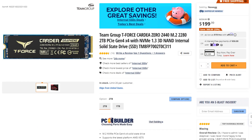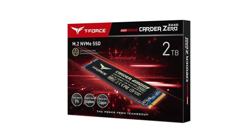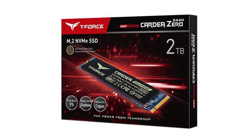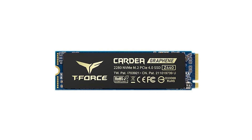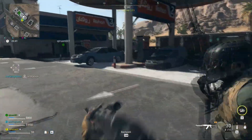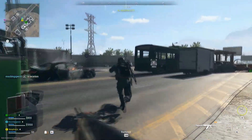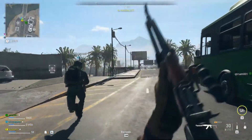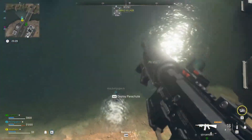For storage I picked the Team Group Cardea Zero 2TB Gen4 SSD. This is ultra fast — great for gaming and also ideal for content creation and transferring large files. If you're purely gaming, you can save money with a slower SSD since you won't notice a difference. If you're a professional content creator you may want something faster, but 2TB is the sweet spot for both worlds.